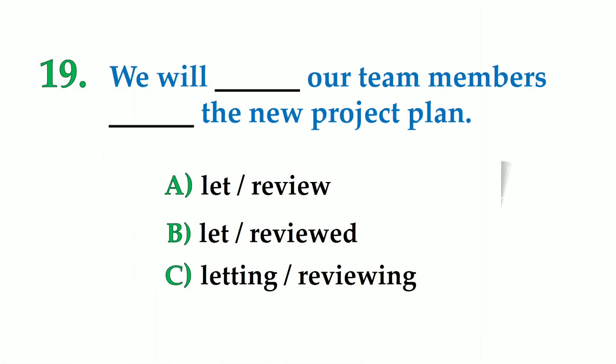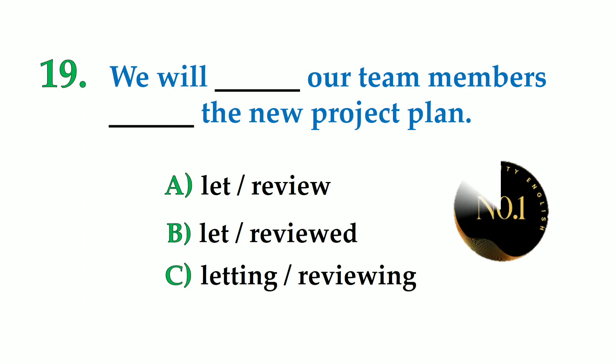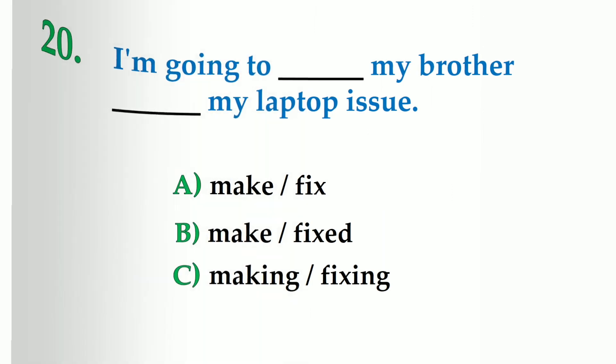Number 19. We will dash our team members dash the new project plan. A: let review, B: let reviewed, C: letting reviewing. So the correct answer is: we will let our team members review the new project plan.